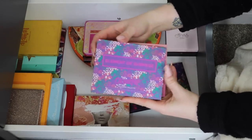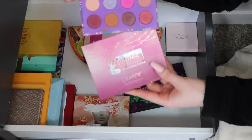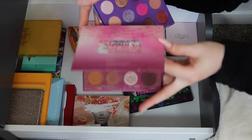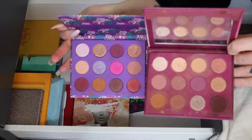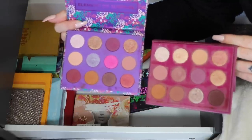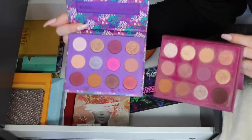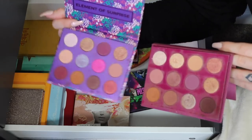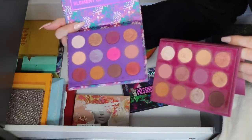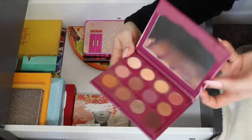Now the Element of Surprise palette — one of my older ColourPop palettes — alongside what I believe is the Lumina Kathleen Lights collab palette. Both are definitely older and very used. Since I have such a large collection I need to declutter at least one. I actually dip into the Lumina palette more frequently — you can tell by how dirty it is — so I'm going to say goodbye to the Element of Surprise and keep the Lumina.